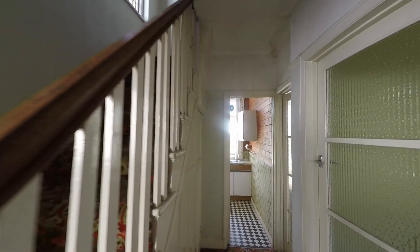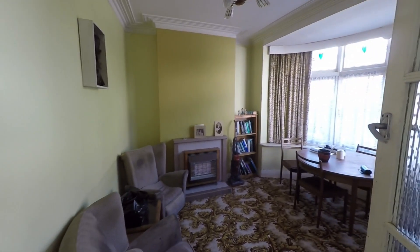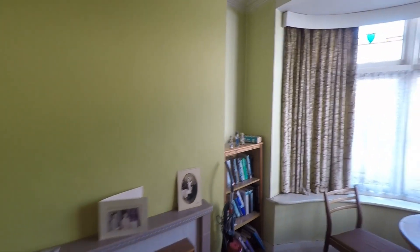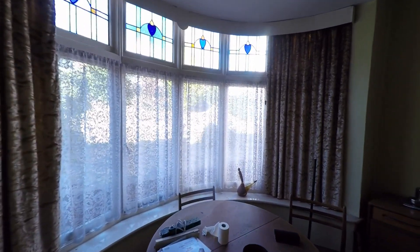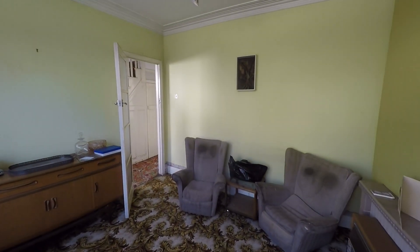As we walk through the property we can see that we have two large reception rooms. You can see that these rooms do need full refurbishment, but beautiful features such as this large bay window to the front make this a really good sized room with plenty of space for modern family living.